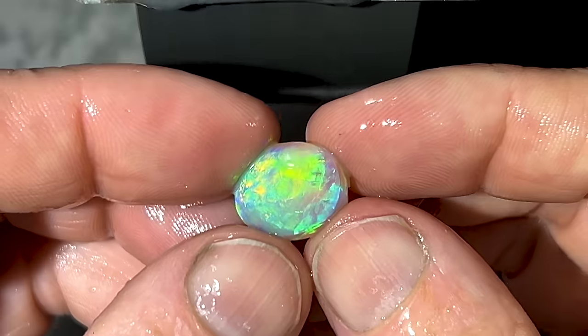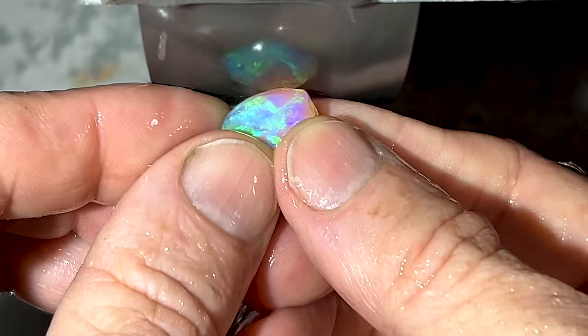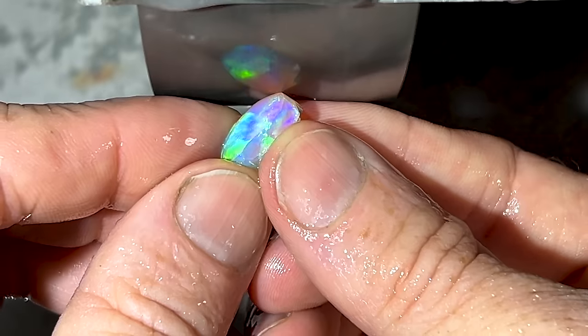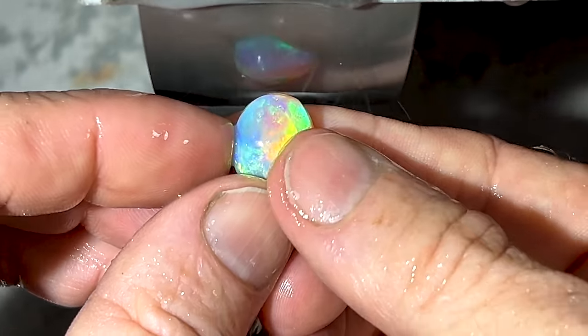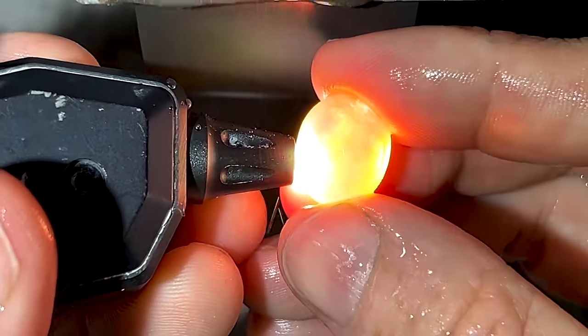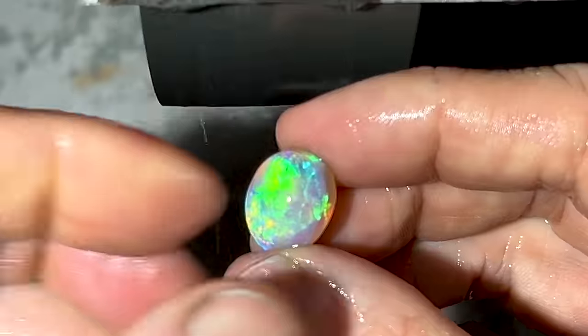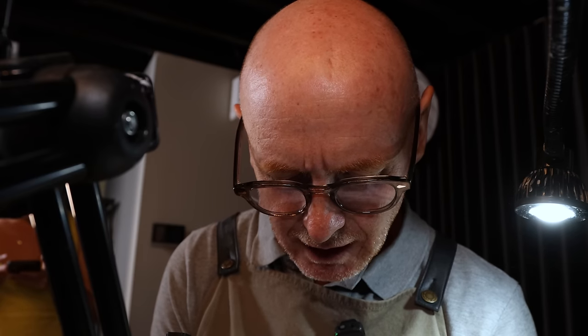Look at that shape — it's turning out quite nice. I dare say this opal is going to rival some of the best crystals in my collection. All we've got left is little bits of inclusions on the skin, which is great. Just got to get them out and I should have a nice clean gem.